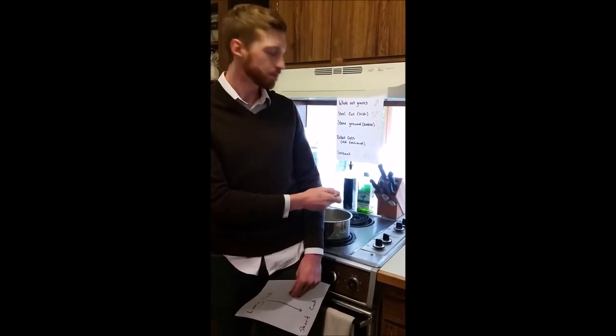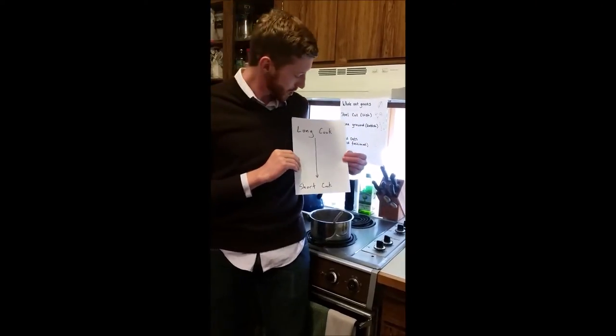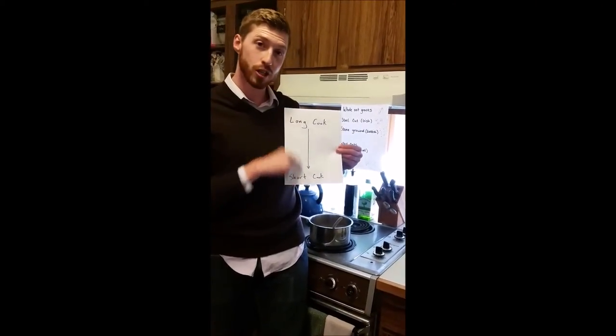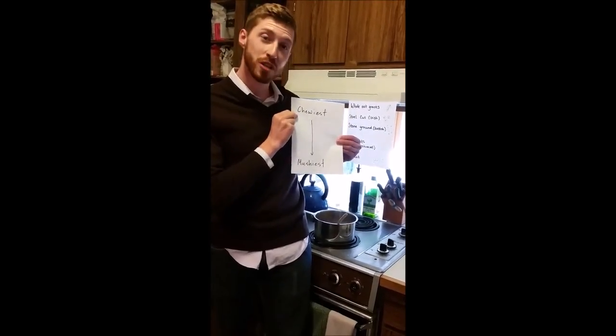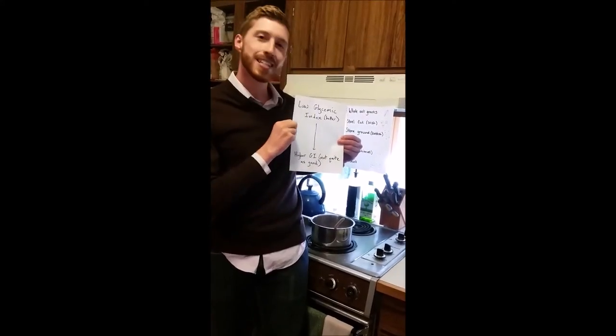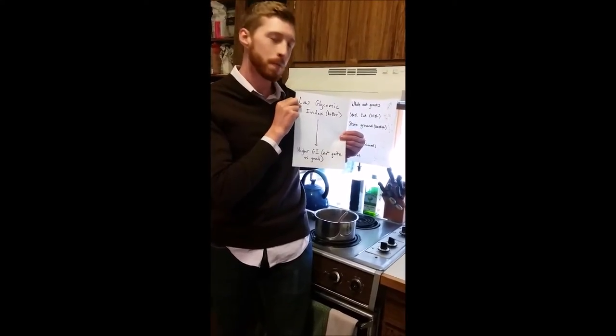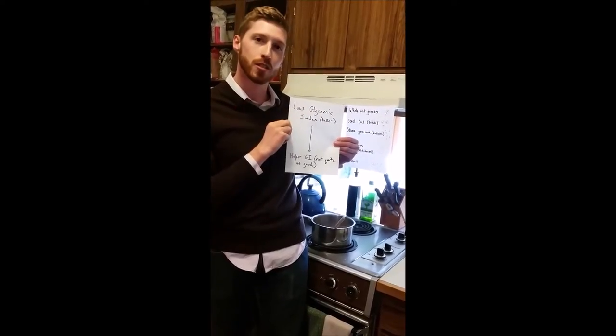Instant oats usually come with a lot of sugar in them. The differences between all of these are mostly just cook time — longest to shortest — texture, chewiest to the mushiest, and the glycemic index, where lower is better. Just because they've been processed less, steel cut has the lowest glycemic index.